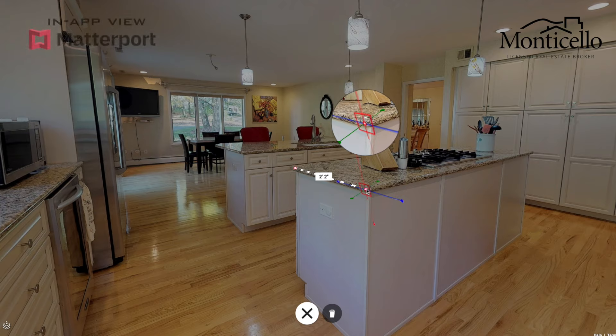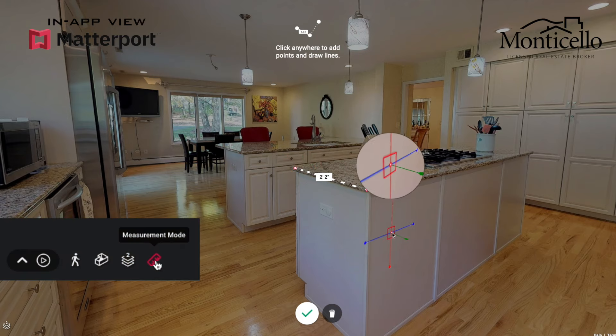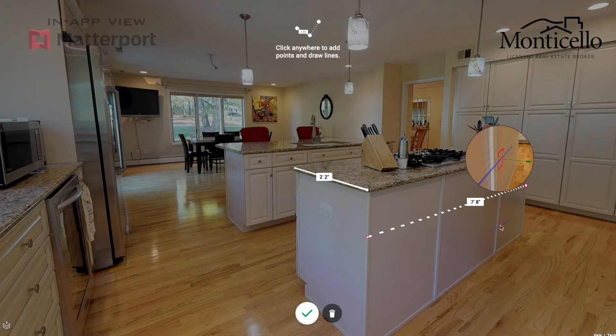Matterport Virtual Reality Tours also give home buyers the option to get precise measurements of anything in the house. By pressing the measurement mode button, you can open up the digital ruler. From there, press the plus button to add a new measurement. Click on a start point and then click on an end point, and your measured distance will automatically be displayed.